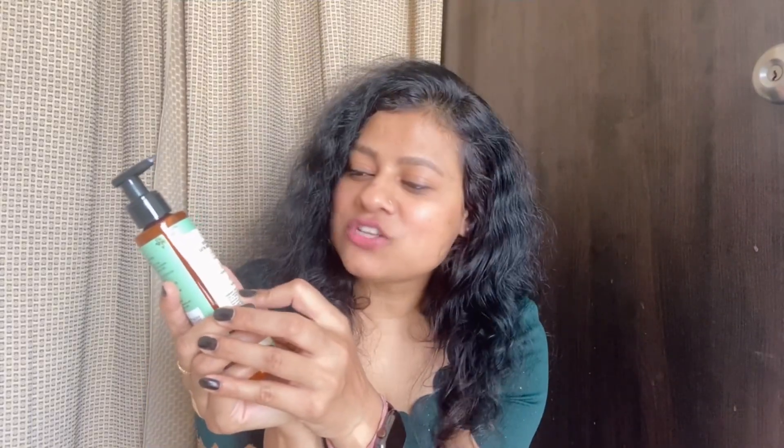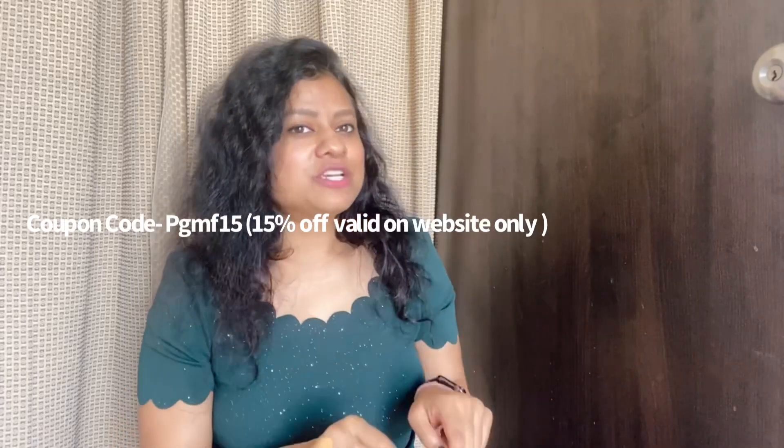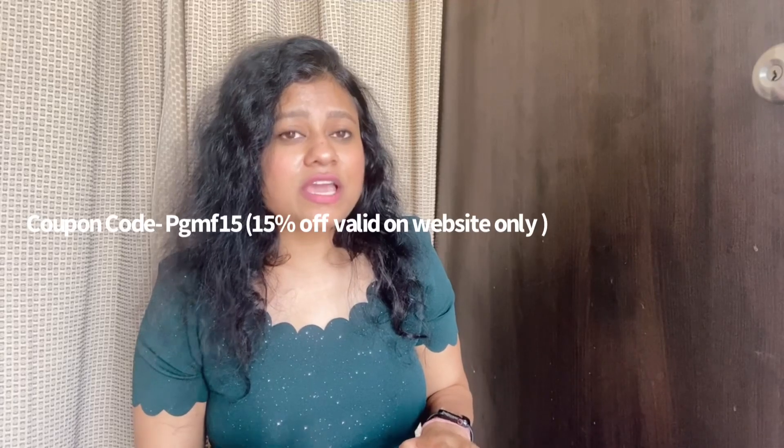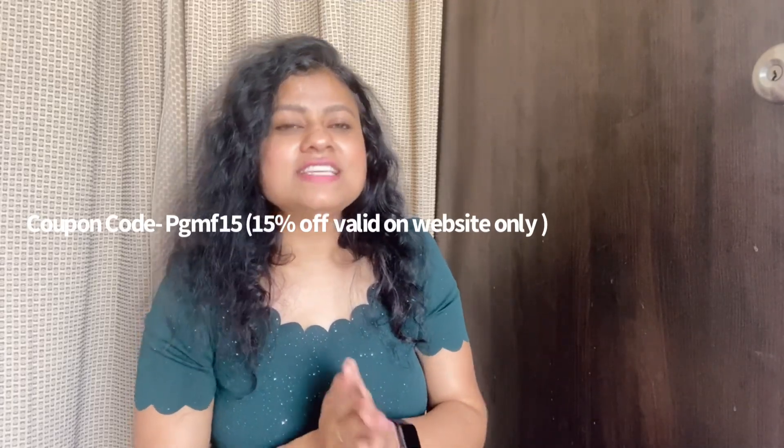It hydrates, softens, and smoothens the skin. I have been using this lotion for a few days and now my skin is soft, so I would definitely recommend you try it too. If you want to buy it, you can get it at a 15% discount. I have mentioned the coupon code here and in the description box, along with all the product details and purchase links.